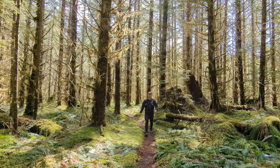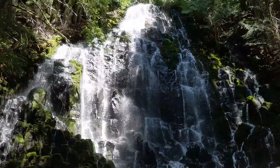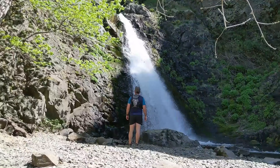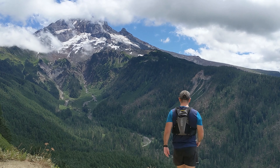It does not get any more majestic than this. Hi everyone, welcome to the video. Today's adventure brings me back to Panther Creek Falls in the Gifford Pinchot National Forest. I'm returning because it's been a couple years since I've been here and because I have new camera gear, so I'm excited to show you some new footage.